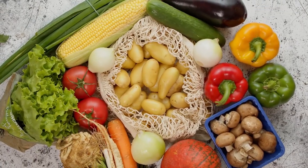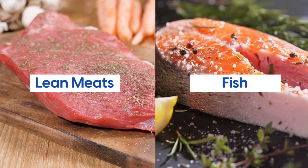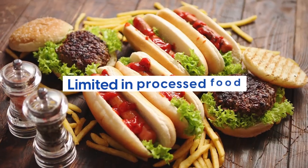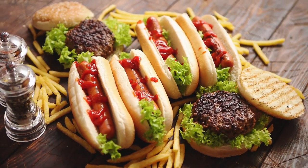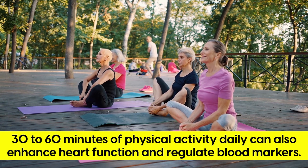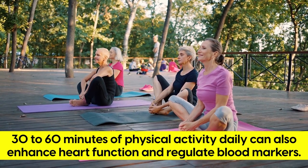Many studies have found that a diet rich in vegetables, legumes and fruits, lean meats and fish, low-fat or fat-free dairy foods, whole grains, healthy fats and limited in processed foods is the most effective against markers of cardiovascular disease. Pairing a healthy diet with 30 to 60 minutes of physical activity daily can also enhance heart function and regulate blood markers.